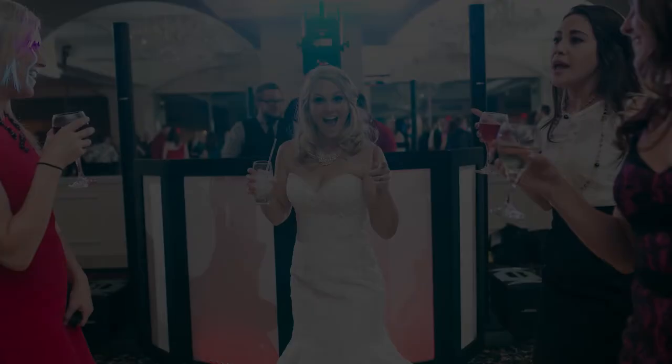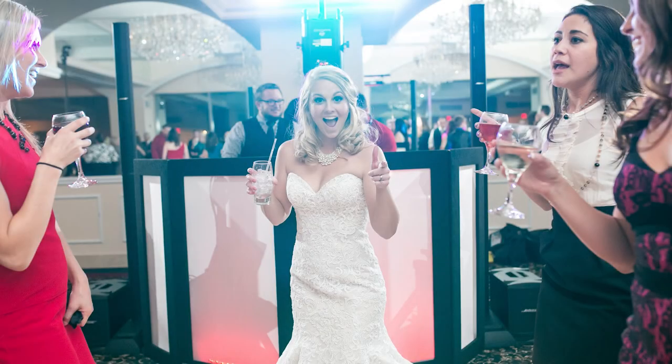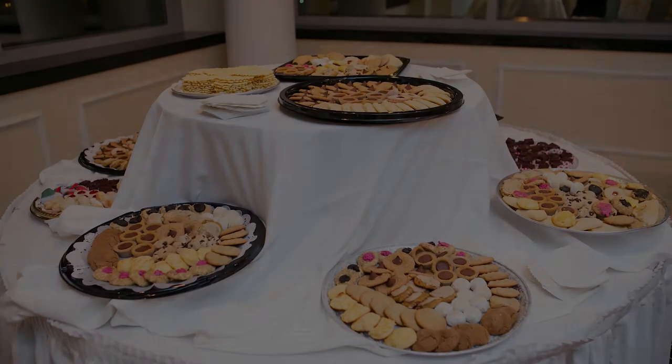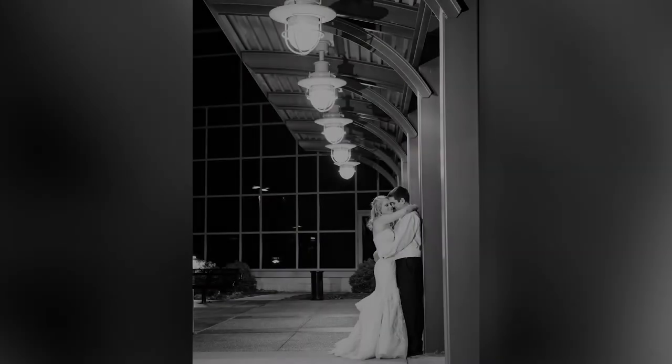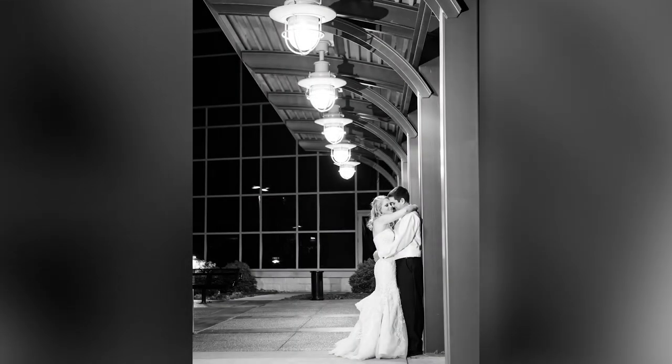Guests will enjoy the dual bars, one on each end of the room, and most of the time there's also dual cookie or dessert tables, one on each end of the room. It's a beautiful room on its own, but also a perfect room for adding uplighting.